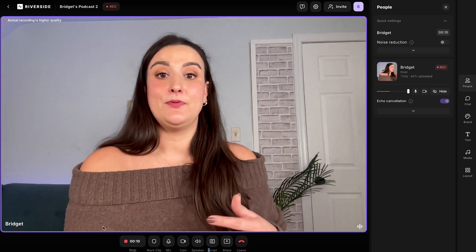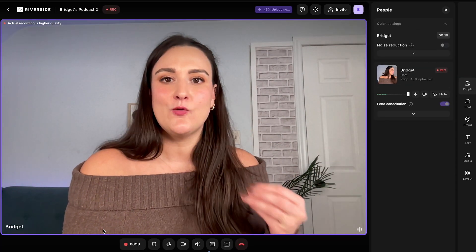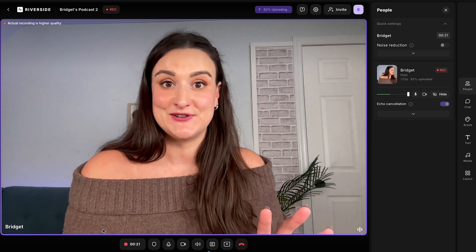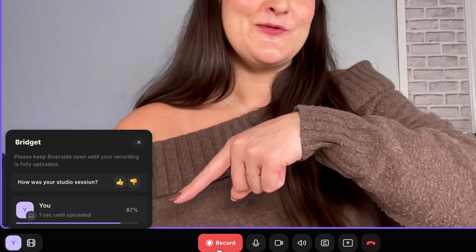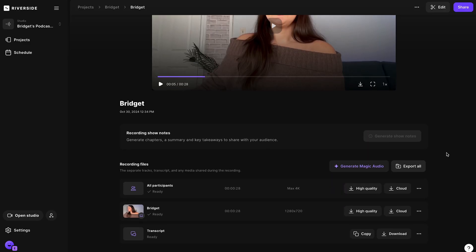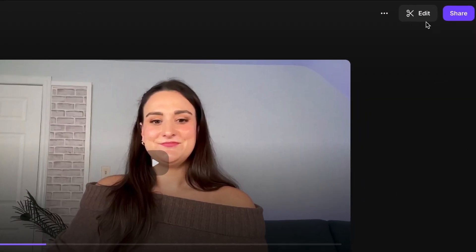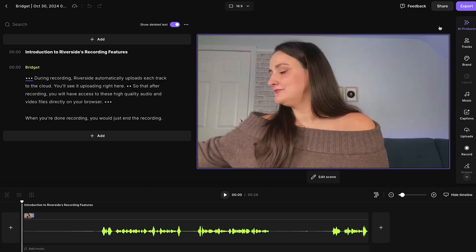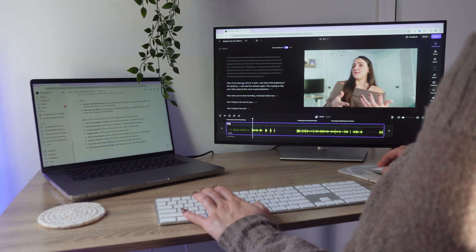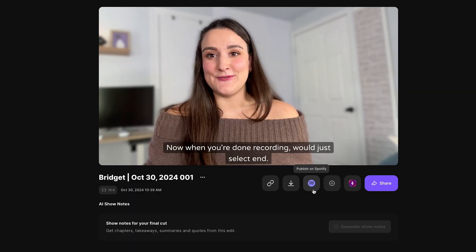During recording, Riverside automatically uploads each track to the cloud, so after recording you will have access to high-quality audio and video files directly in your browser. When you're done recording, just end the recording, your recording will finish uploading, and when it's ready, select View Recordings. On this page you can preview your recording, and if you scroll down, you can download individual tracks to edit on an external editor. You can also head into the Riverside Editor, which is super user-friendly, will streamline your workflow, and is great for beginners. We're going to go over how to use the Riverside Editor and even upload directly to Spotify and other podcast directories at the end of this video, so make sure to stick around.